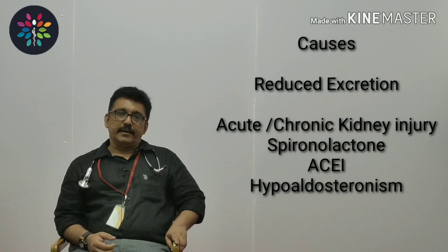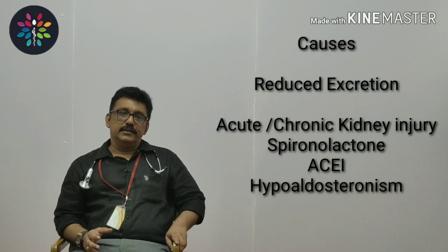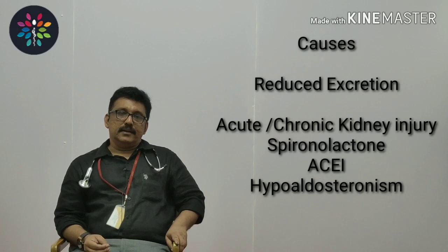In clinical practice, whenever you see hyperkalemia the most important cause must be renal failure. What we see mostly is renal failure — the patient can have acute renal failure or chronic renal failure, with defective potassium excretion through the kidneys, so potassium can be elevated. So the first thing to think about with hyperkalemia is renal failure.